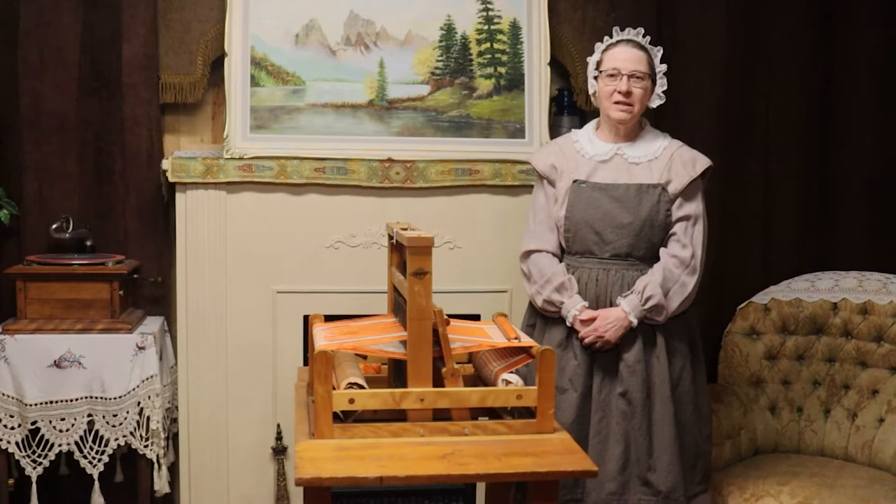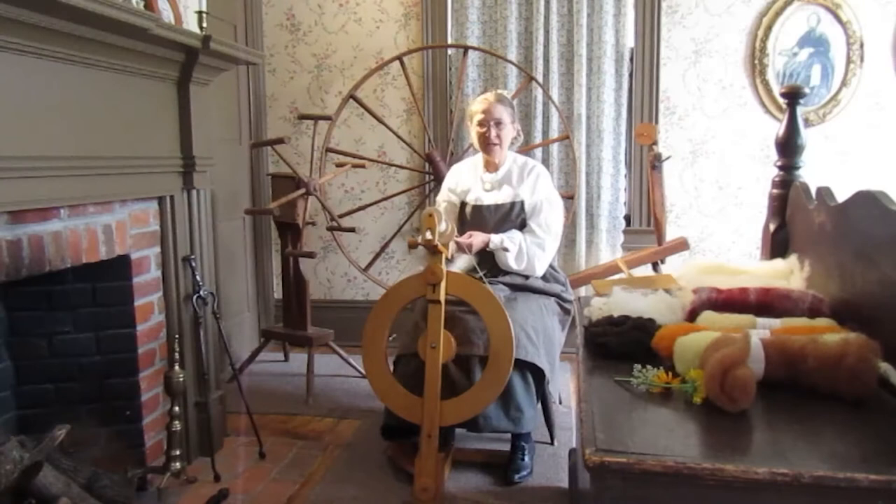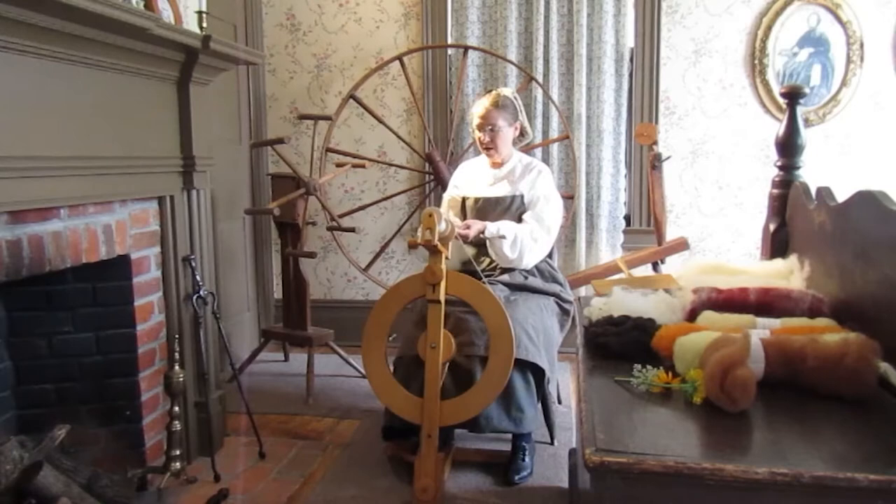Hi, my name is Helena Turner. I'm one of the volunteers here at Lynn House, and one of my passions is working with fiber. I work with many different types of fiber. I did a video a while back on spinning, and because I'm a spinner, I thought, now what am I going to do with this fiber that I've created by spinning?